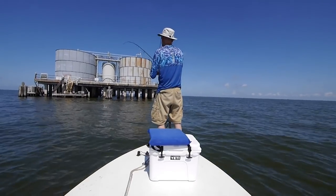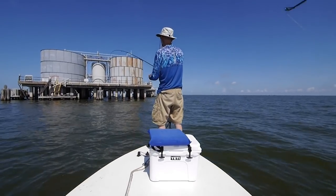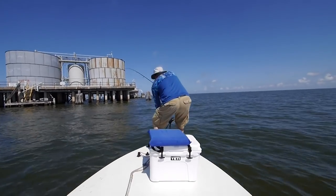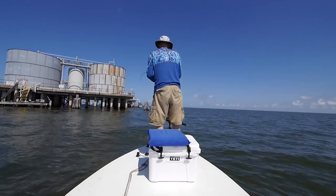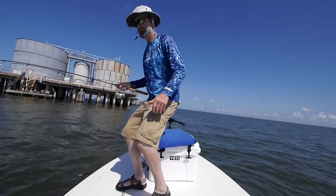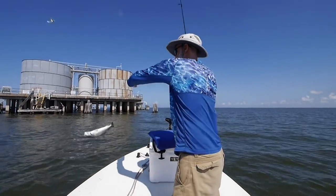This is a good one. Get my line out of your way. Bigger one here. Nice trout. In addition to my typical Matrix shad on a quarter to three-eighth ounce jig head, I've been trying some pre-rigged swim baits. This is the Dark Sleeper.